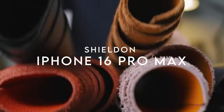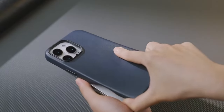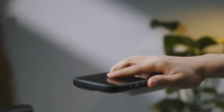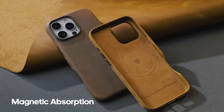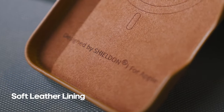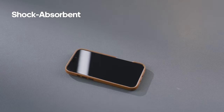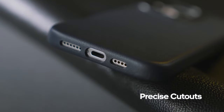At number four, the Shielden case stands out with its superior protection and elegant design. Crafted from top-grain cowhide leather, each piece offers a unique finish ensuring your phone looks as good as it feels. The soft inner lining prevents scratches, while raised edges safeguard both your camera and screen from drops.